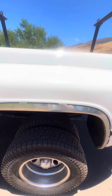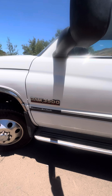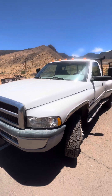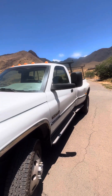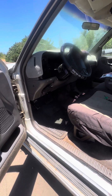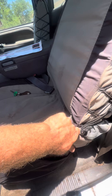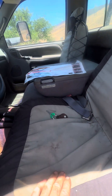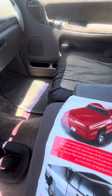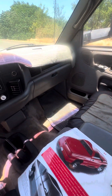No rust, no bondo. Running boards are there. Windshield is good. The interior has seat covers on it, and the material under the seats and covers is good. Also have the original sales brochure and the original manual. Dash is really clean.